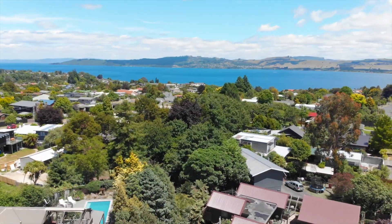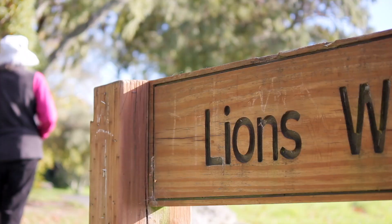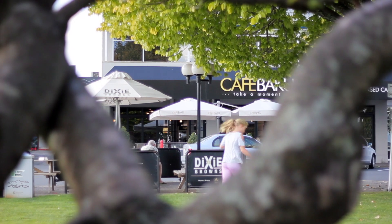Situated just a few minutes from Two and Three Mile Bay boat ramps and the famous Lions Walk, you're only moments from town.